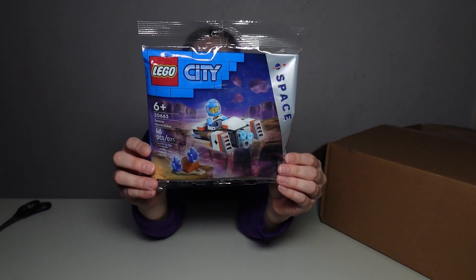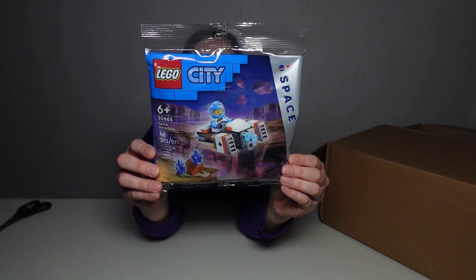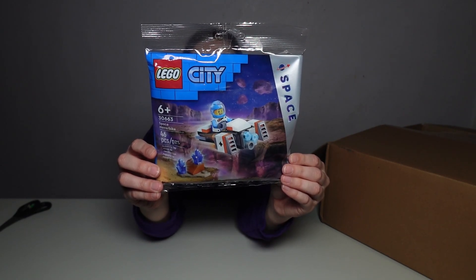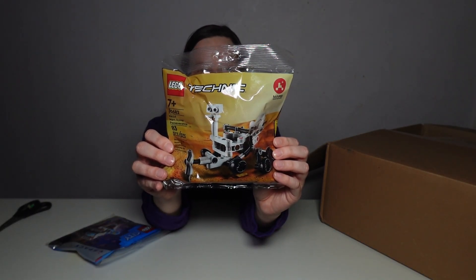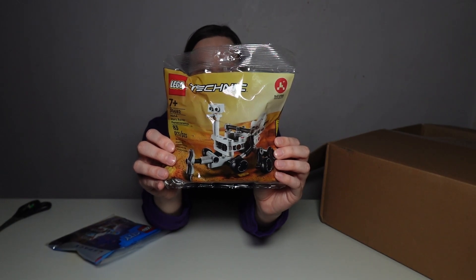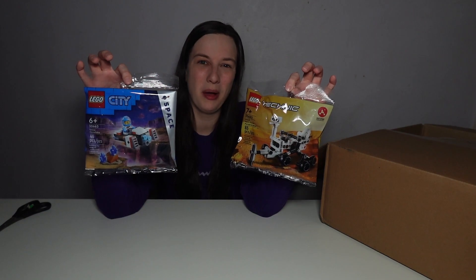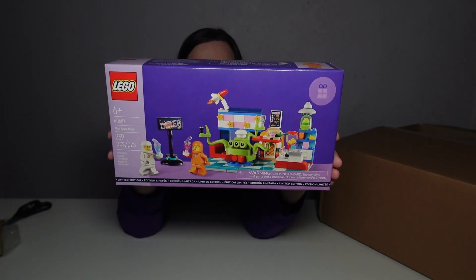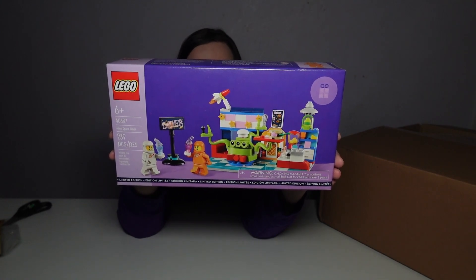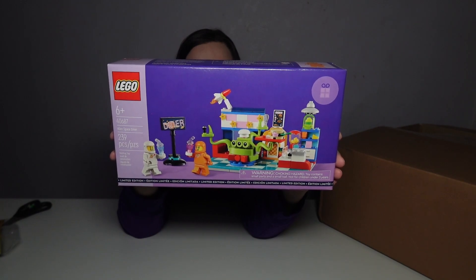Starting off our space-themed LEGO sets: we've got LEGO City Polybag set number 30663, Space Hover Bike. And we've got LEGO Technic Polybag set number 30682, NASA Mars Rover Perseverance. These two space-themed polybags were gift with purchases. And our third space-themed LEGO set that was also a gift with purchase is Alien Space Diner, set number 40687.